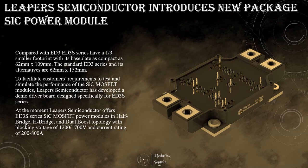ED3S series are high-performance silicon carbide MOSFET power modules in a compact version of a well-known design. To deliver the best performance, ED3S series are produced using the patented ARC-bonded technology, which is also used in Lipper Semiconductor's flagship silicon carbide power modules for automotive traction inverters, the HPD series.